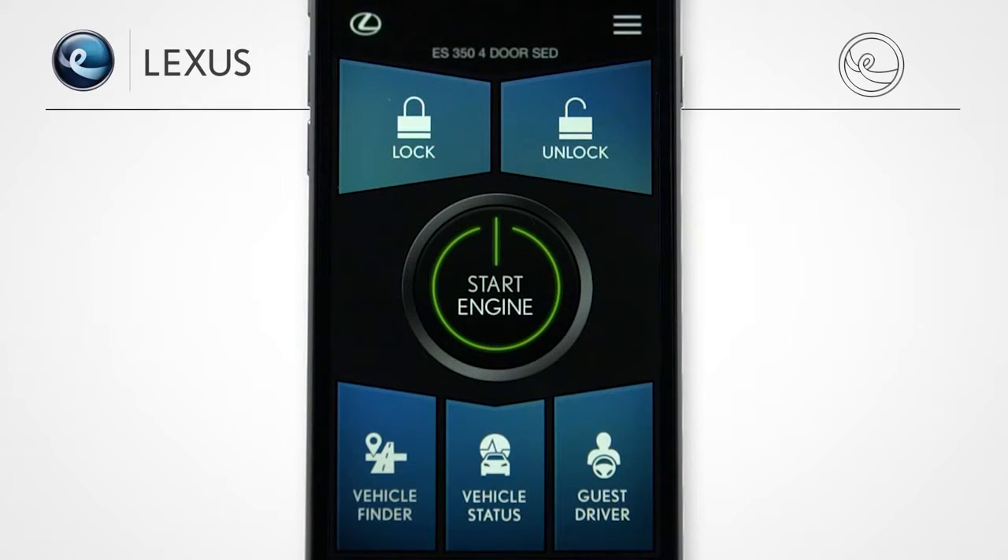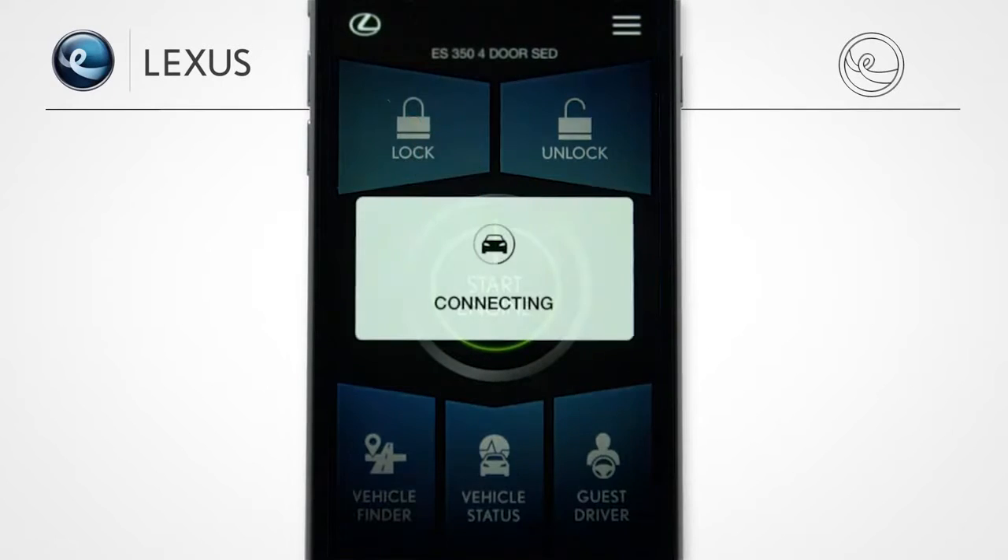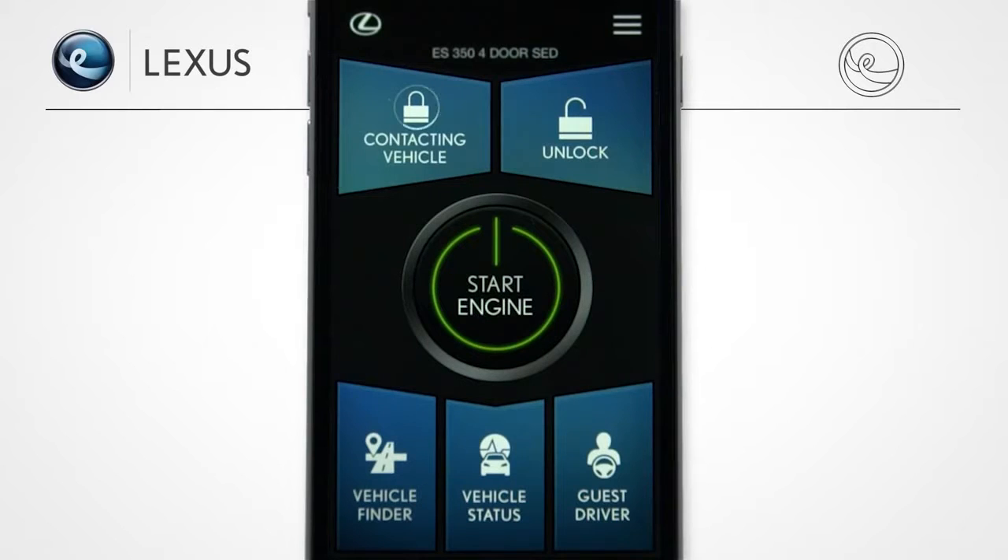With LexisInform Remote, you can remotely lock and unlock your vehicle's doors from your smartphone. When you lock the doors, you'll receive a confirmation whether the action was successful or not.